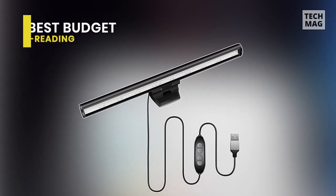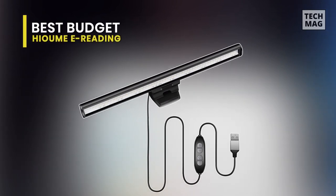Best Budget – Hiomi eReading. Up next is my personal favorite, the Hiomi eReading. This is amazing.